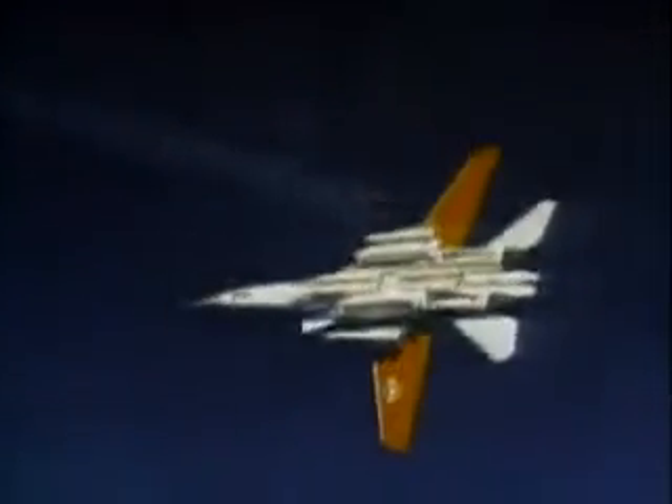Throughout 1971, ground-based testing of the first prototypes continued. These aircraft were put through severe testing when little was known about how they would react. Here is prototype number two with a complete ordnance load achieving the almost unachievable.